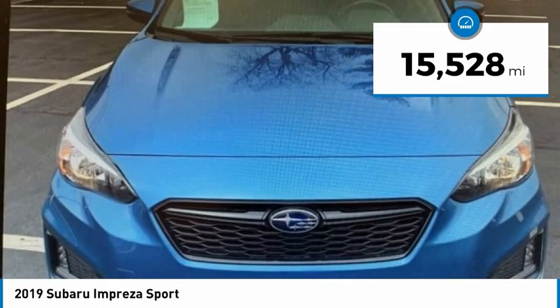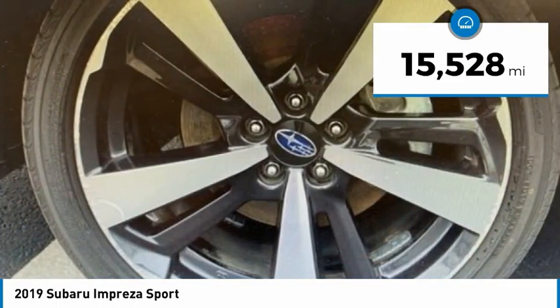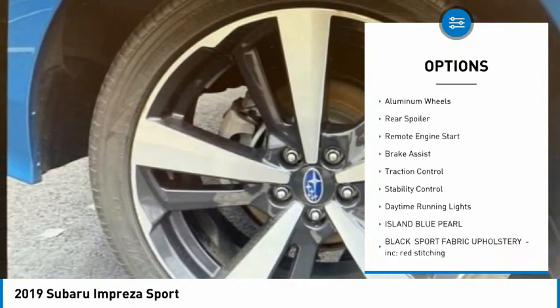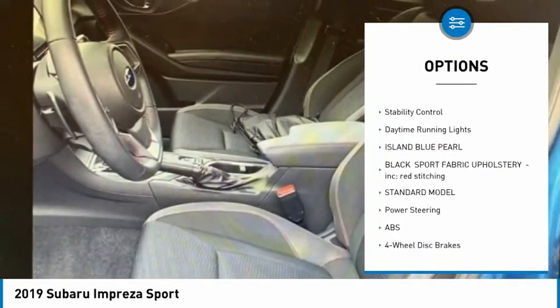This vehicle has less than 20,000 miles. Here are some of this vehicle's great options: tire pressure monitor, all-wheel drive, heated mirrors, aluminum wheels, rear spoiler.